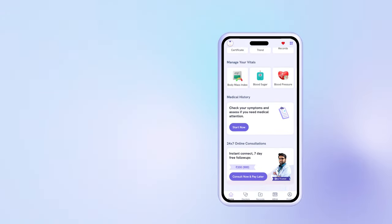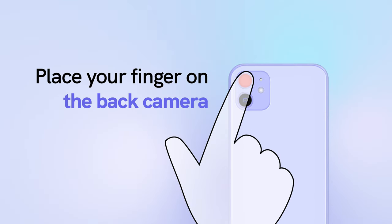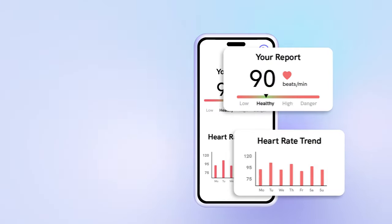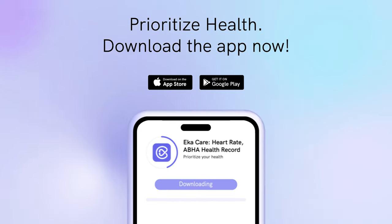Simply open the EkaCare app and gently place your finger on your phone's back camera. Wait till the timer goes off and get the results instantly. Download the app and monitor your health better.